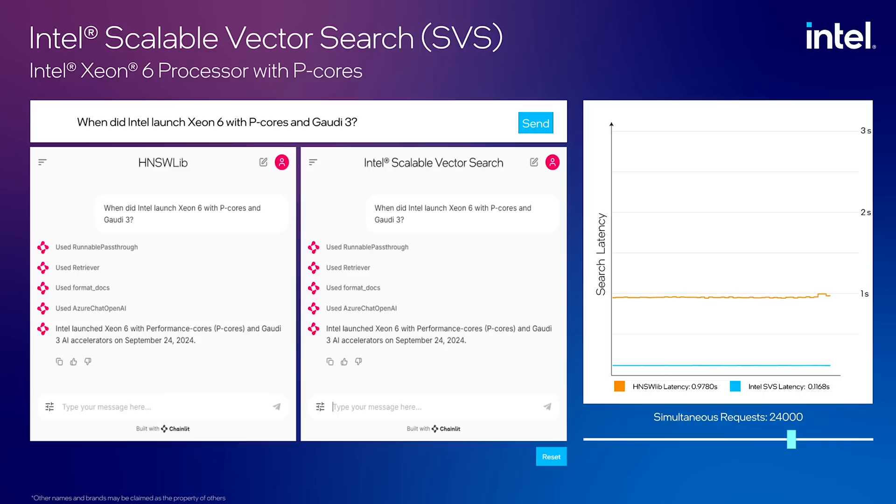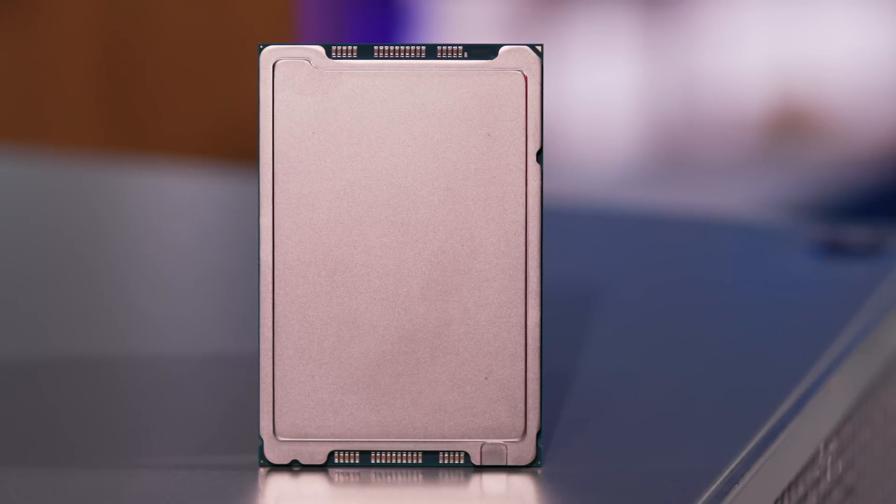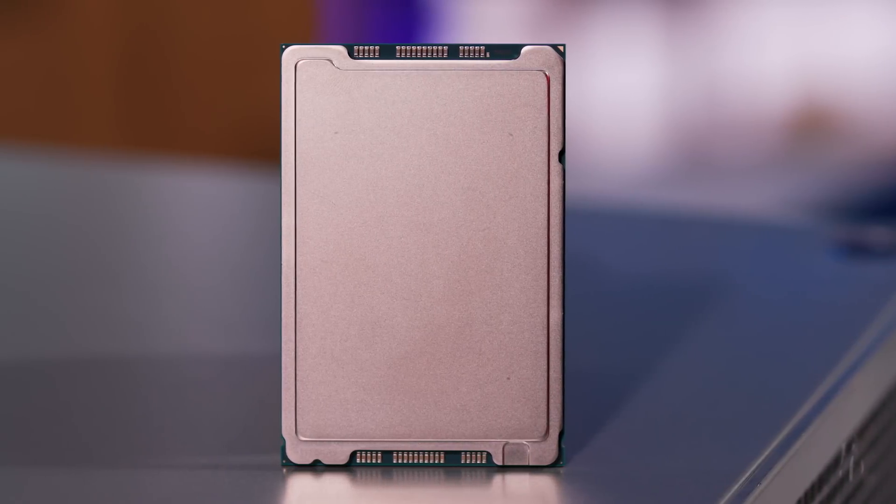Developers looking for one of the fastest vector search solutions, look no further. Intel Labs has developed a new high-performance search library called Intel Scalable Vector Search, optimized to take advantage of the newly released Intel Xeon 6 processor with PCORS.